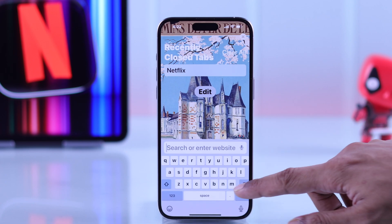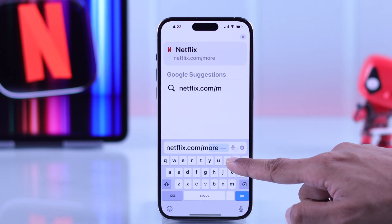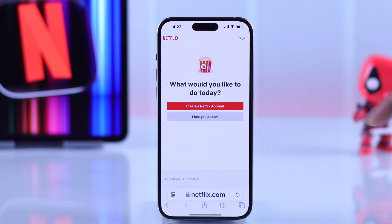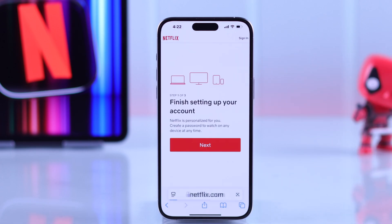Then go to netflix.com/more. After that, tap on 'Create a Netflix Account' and press next.